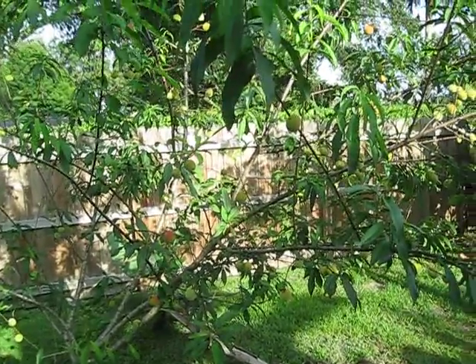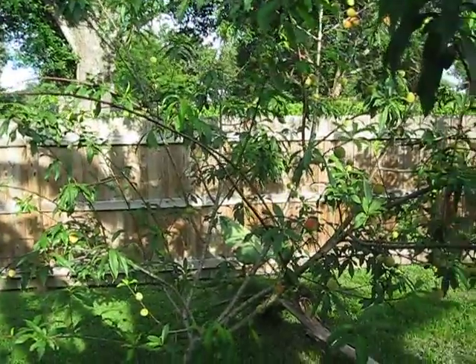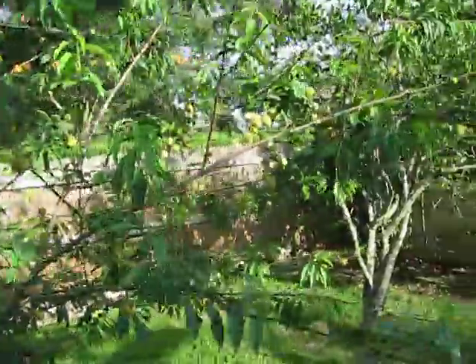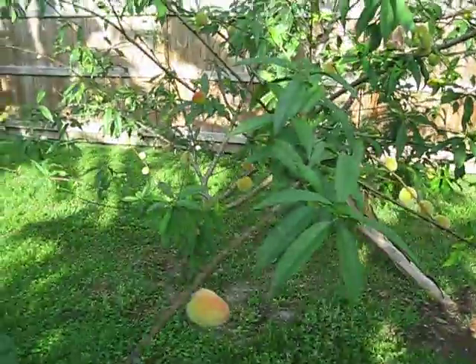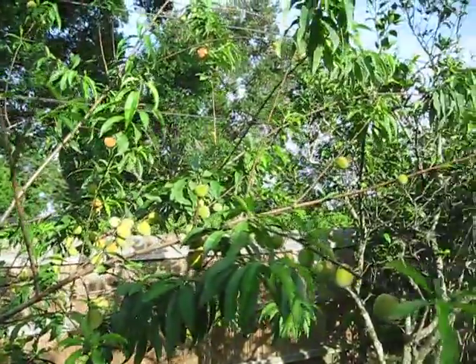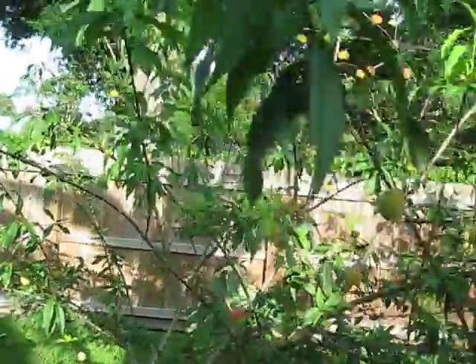Maybe a year or two ago I did a quick video on peaches for Central Florida, and the tree in that video was kind of lackluster — uninspiring in terms of peach production. So this tree in a friend of mine's yard is an overachiever, and I just wanted to catch this real quick and show you another example of Central Florida peach action.